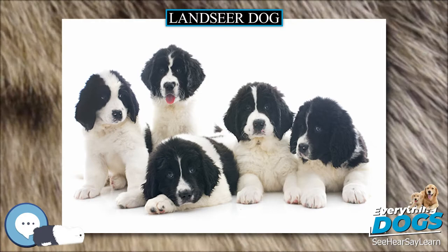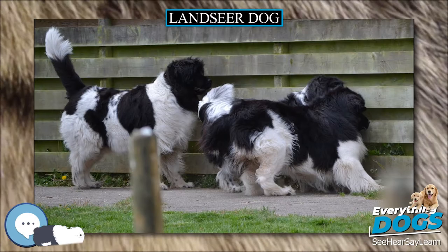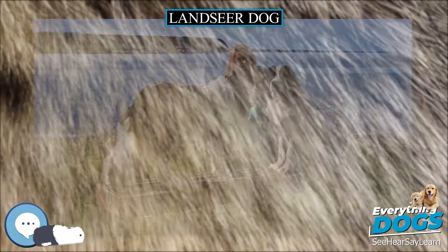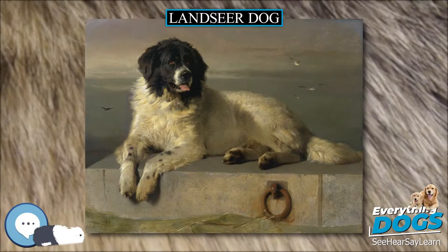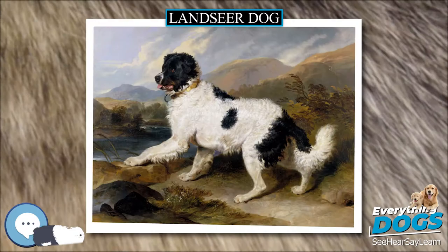Body. Males normally weigh 65 to 80 kg (143 to 176 lbs), and females 55 to 65 kg (121 to 143 lbs), placing them in the giant weight range. But some Newfoundland dogs have been known to weigh over 90 kg (200 lbs), and the largest on record weighed 120 kg (260 lbs) and measured over 1.8 m (6 ft).